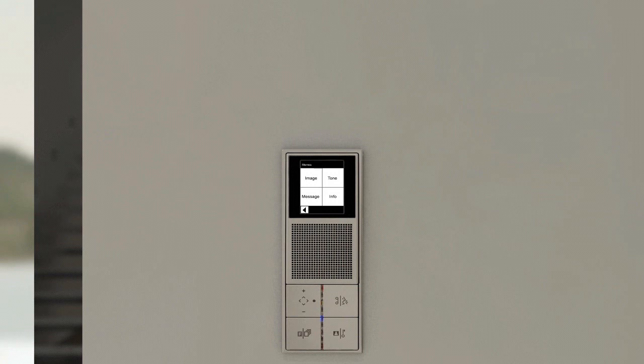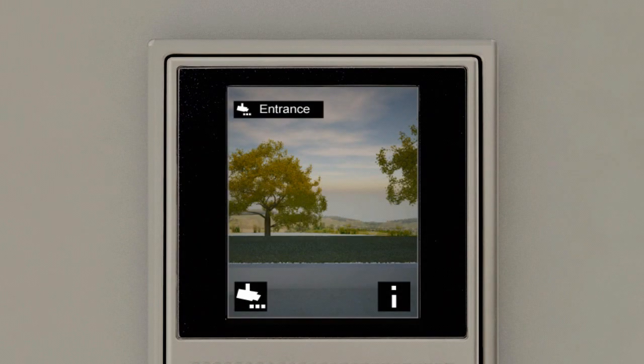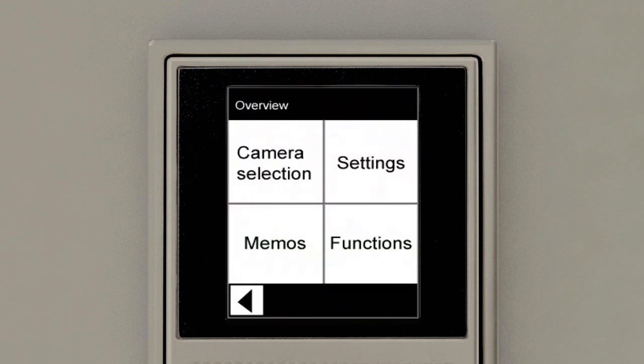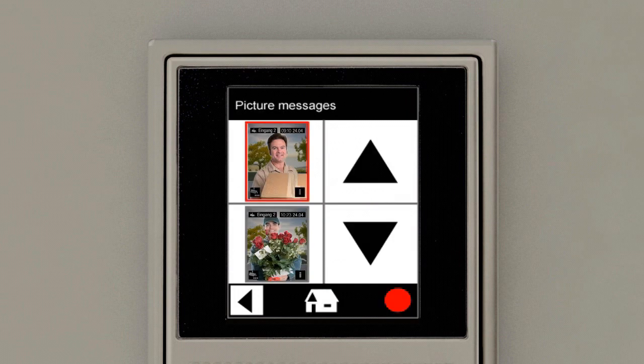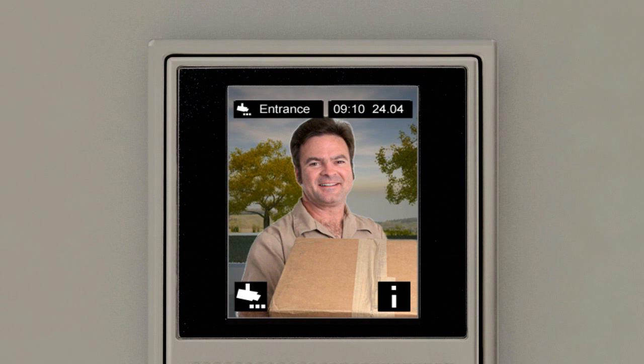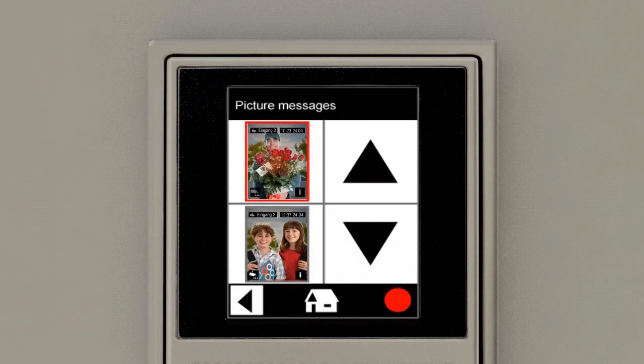When the doorbell is pressed, the camera image is automatically stored together with the time of day. It can be determined at any time who was at the door while you were away. The menu is retrieved by touching the iInfo button on the touch screen. After selecting Memo and Image, the chronologically stored picture messages are clearly displayed. You can then simply select or retrieve the picture message using the arrow keys.